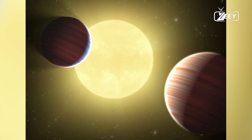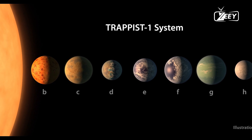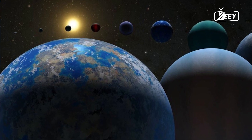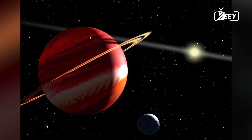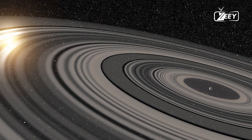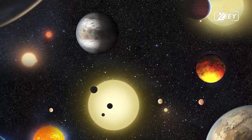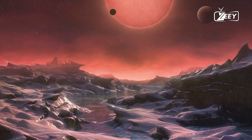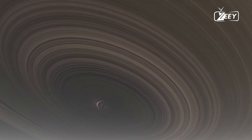Would you dare to visit these terrifying places? The universe is a vast and mysterious place, filled with wonders that boggle the human mind. Among the countless celestial objects, planets are particularly fascinating, each with its unique characteristics. While our solar system's planets are relatively well understood, recent astronomical discoveries have unveiled a plethora of exoplanets that are incredibly strange, defying our expectations and broadening our understanding of what planets can be.